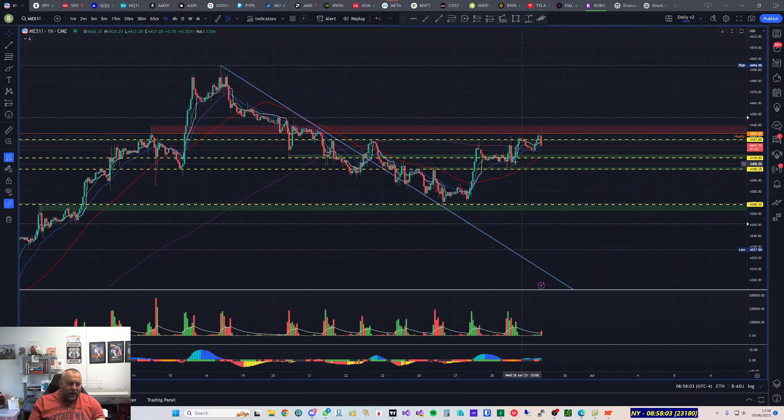So on MES I'm watching 4440 for a rejection — that would be a scalp rejection or I'll be watching for a break and retest. Then 4410 for a higher-risk bounce, 4400 for another higher-risk bounce — I'll treat those the same as normal trades but with smaller size and looking for adds. Then I'll be watching 4368.50 for a full size bounce. My only rejection area is 4440. That's it — have a good day trading and I hope to speak to you soon.